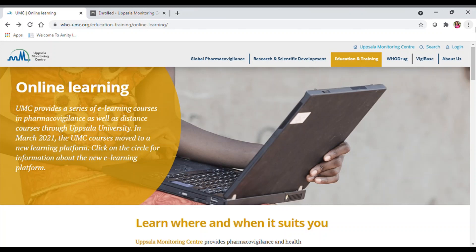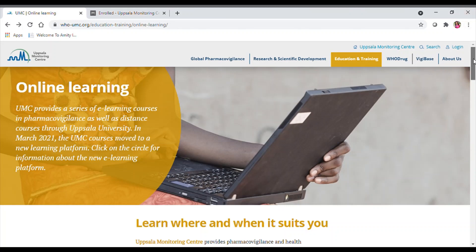You just have to log on to the website who.umc.org, where you can search for online courses and online learning. The Uppsala Monitoring Center provides pharmacovigilance and health professionals with a range of distance learning options. They have various courses designed on the basis of pharmacovigilance, and these are completely open and free of charge.